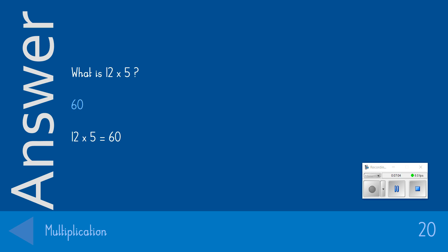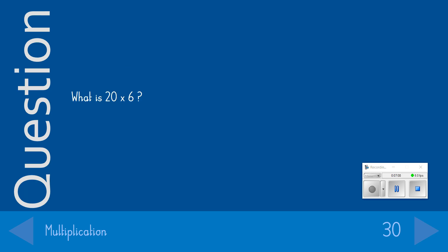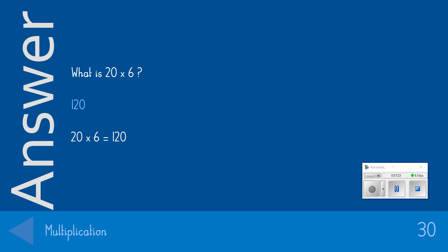Coming up next is our 30-point question: What is 20 times 6? The answer we were looking for was 120. Remember, to do that kind of question, you can do 2 times 6 and add the 0 onto your answer. If you got that correct, you get yourself 30 points.